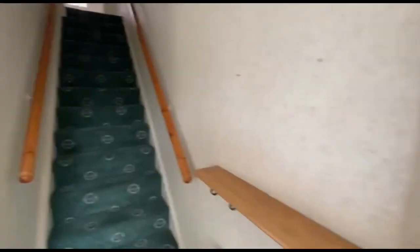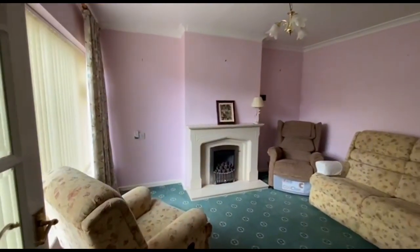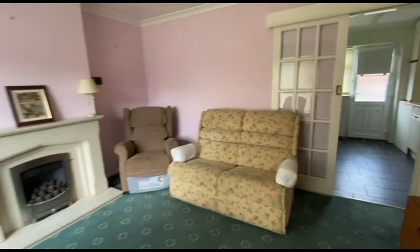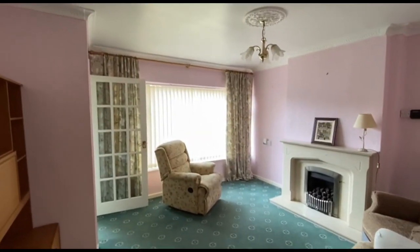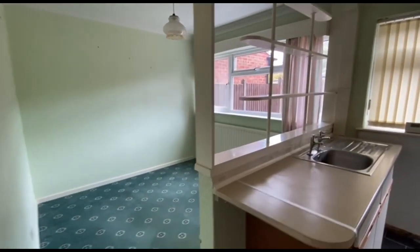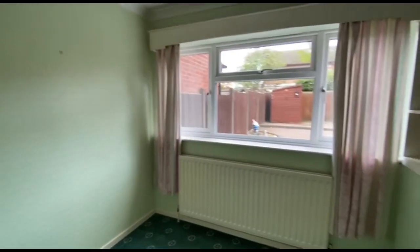We come into the reception porch here. Stairs ascending. And then what we've got is a nice front room — very light, a big window. And then the kitchen, obviously, with the dining area. A lot of people have sort of removed this here and made it all open plan, but obviously it's whatever you want to do.